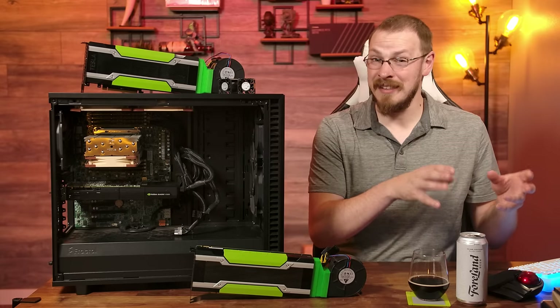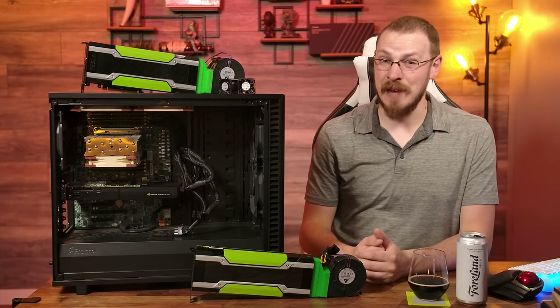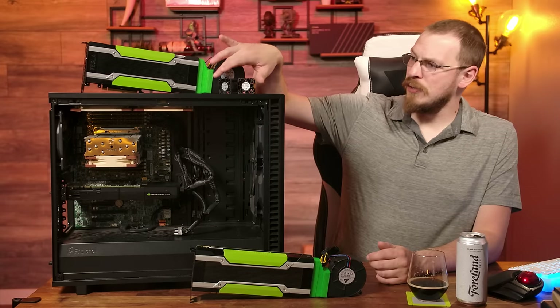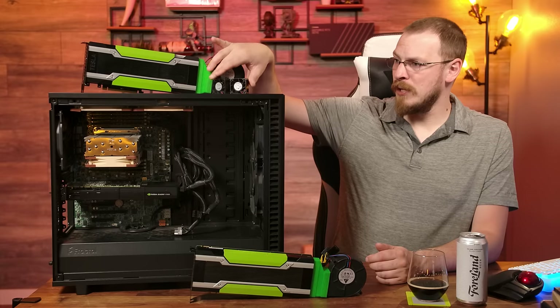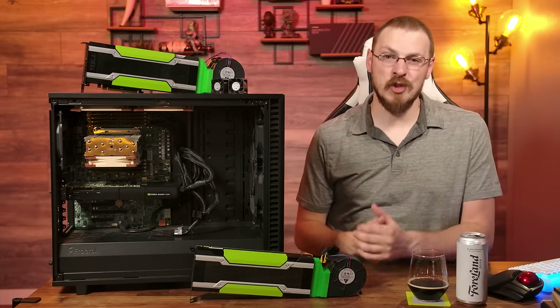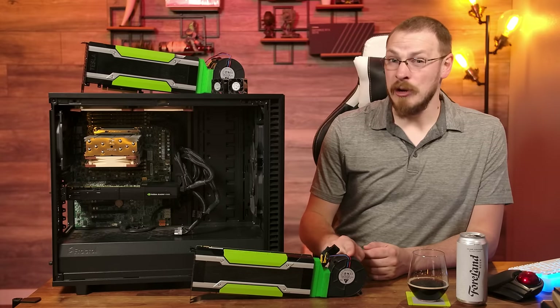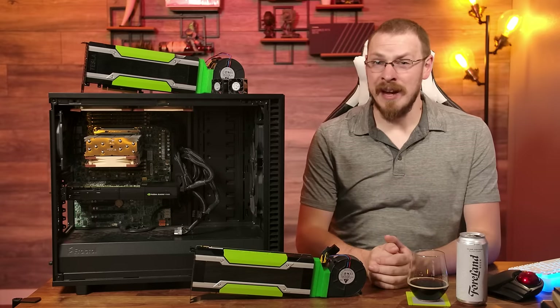Not only did I have to 3D print a fan adapter, these blower fans don't have a setting between 15,000 RPM and 0 RPM. So you're not going to want to sit in the same room as this card, even with a good set of noise-canceling headphones on. I've tried passive cards before with a pair of 40mm blower fans, but they still didn't do a great job at keeping the GPU cool. This does a phenomenal job, but at the expense of your eardrums.